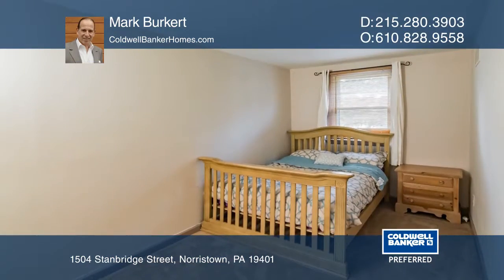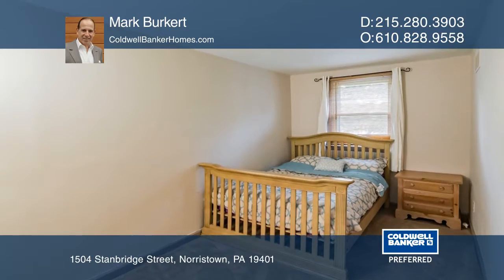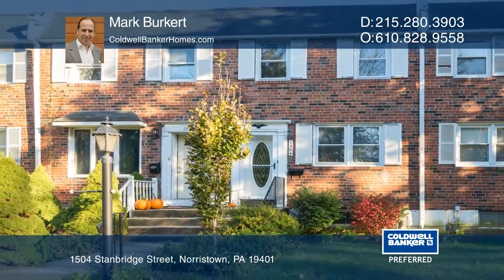Also included is a one-year American Home Shield warranty. See this beautiful home yourself by scheduling a tour with Mark Burkert.